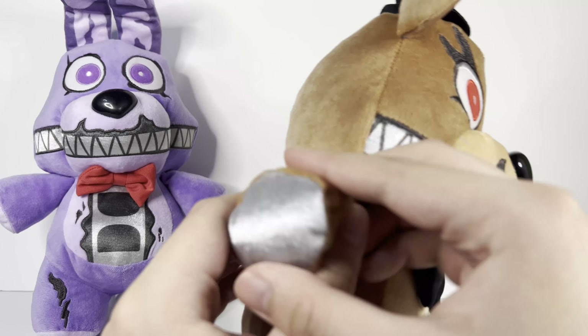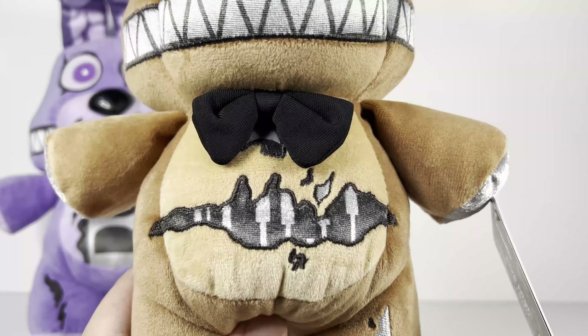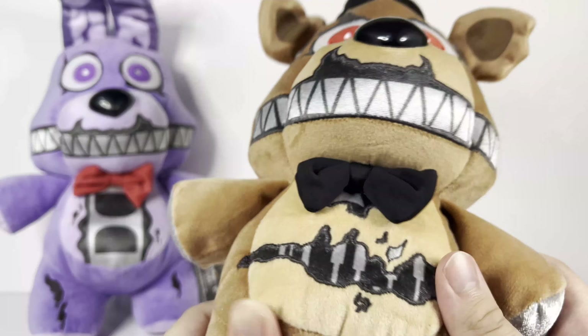This time it has metallic fabric on the bottom of his hands, referencing his silver endo hands. I'm not sure why they didn't do that for Bonnie, but I think it's because his endo shows and Bonnie's doesn't. They use the same metallic fabric for the feet too, which is a little confusing as to why they didn't do that for the other ones. He also has the same little open stomach like the original Nightmare Freddy sitting plush, plus a bow tie.